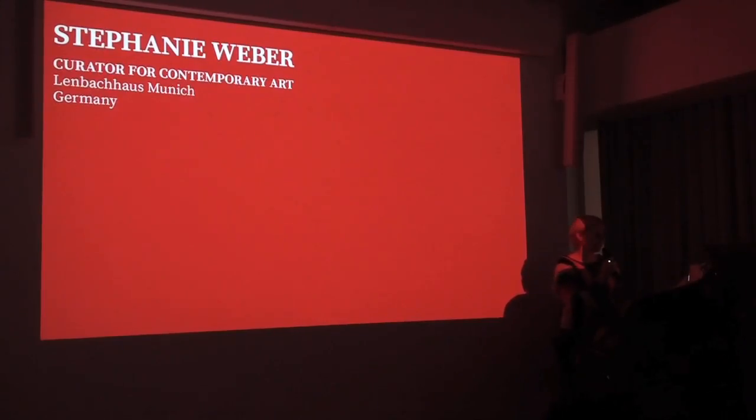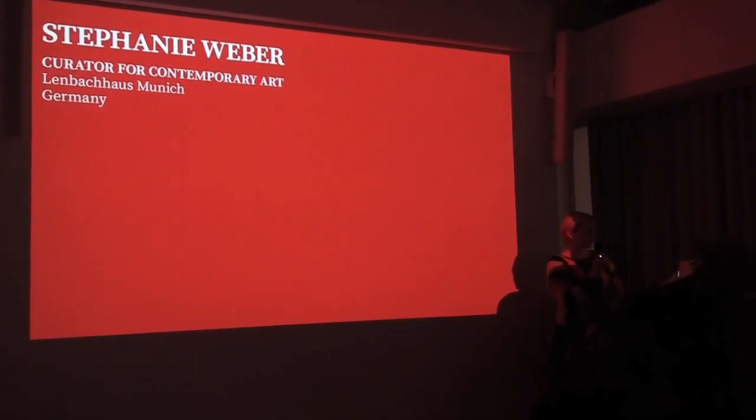Hello, I'm Stephanie. Thank you, Francesca, for the nice introduction and mainly thank you to the Latinx Center of Contemporary Art for inviting me today. I'm really happy and excited to be here, and thanks for this impeccable organization of everything.